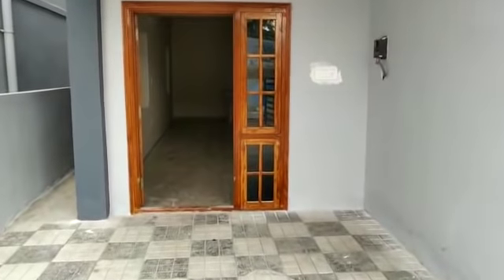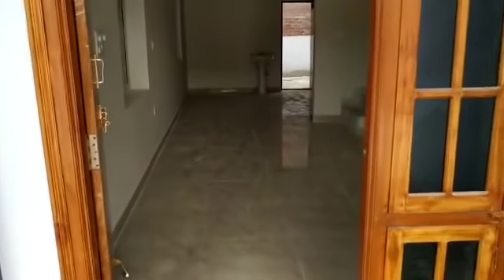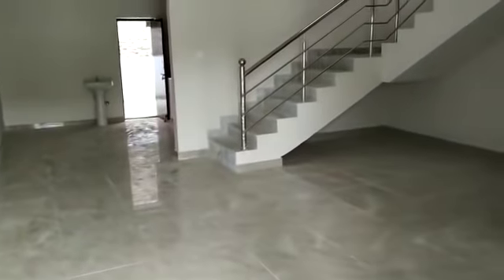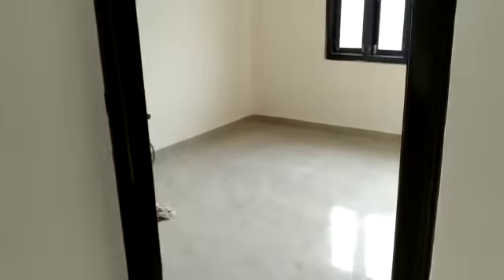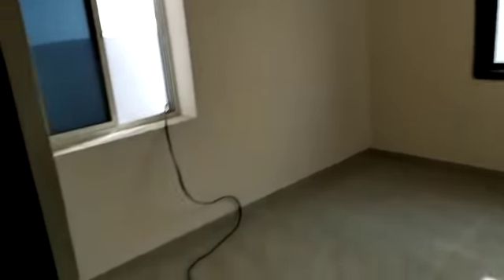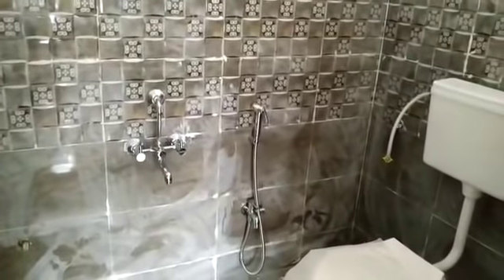This is the main entrance. We are going inside the house. This is the hall — well spacious designing — and inside steps. This is one bedroom with attached washroom. We are giving sanitary totally of Sira brand.